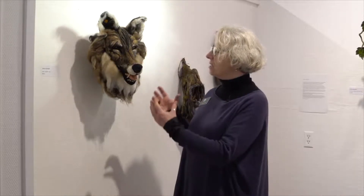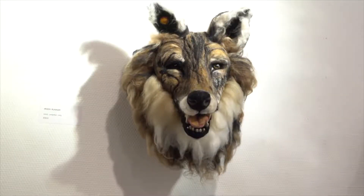Look at Moon Runner, this wolf next to me, which he totally built up out of felt. It's a wild animal, although he has some friendly expressions.